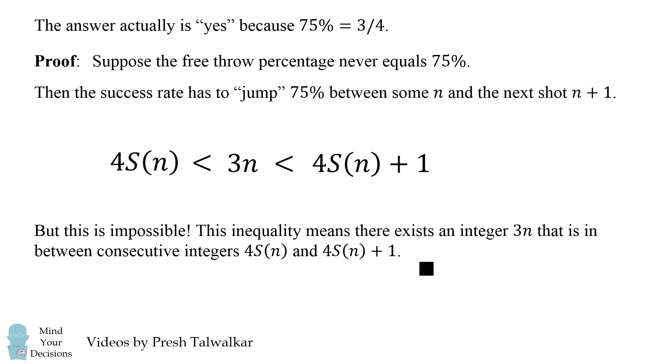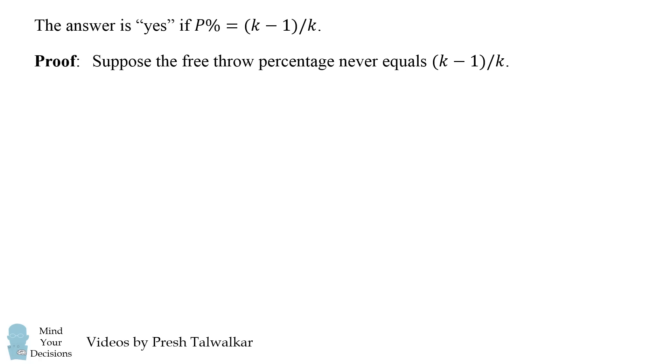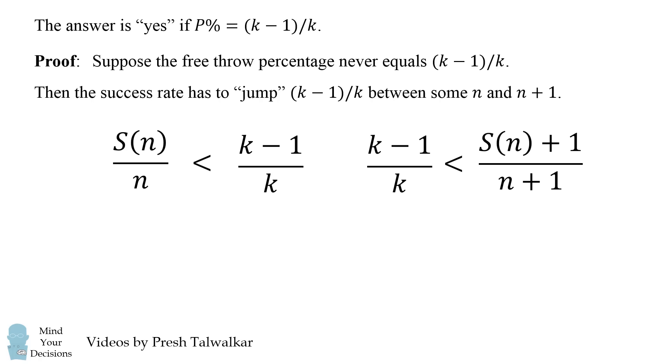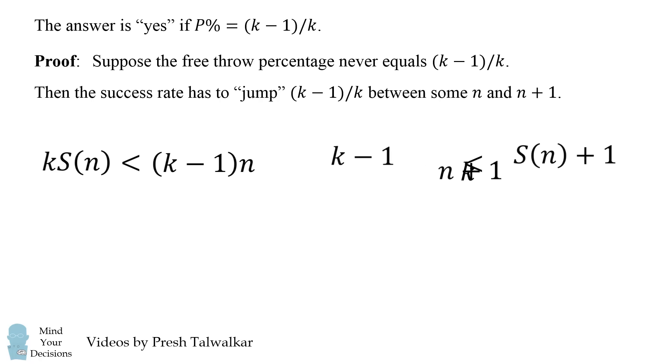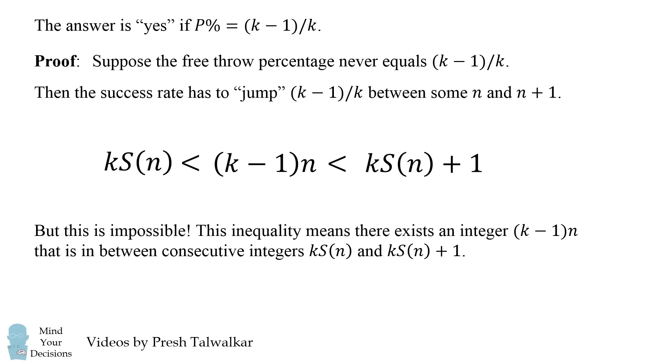Remarkably, we can generalize this proof. The answer will be true for any percentage that can be written as a fraction (k−1)/k. The proof works similarly — suppose we never equaled that percentage, meaning we'd have to jump it between two consecutive shot attempts. Setting up and cross-multiplying the inequalities yields an integer strictly between two consecutive integers, which is impossible. Therefore, the free throw percentage must have exactly equaled (k−1)/k at some point.